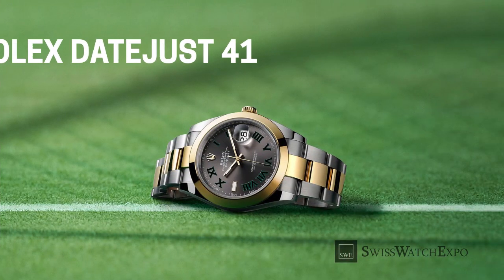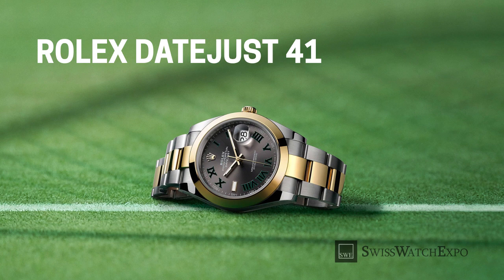These days, when watch collectors hear the words Rolex and Wimbledon together, it's not always the tennis tournament that comes to mind. Rolex fans have used the term Wimbledon to refer to a special dial found on the Rolex Datejust.